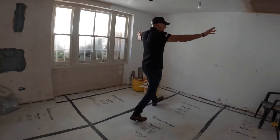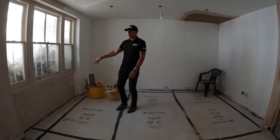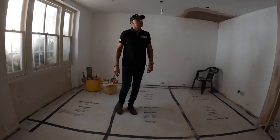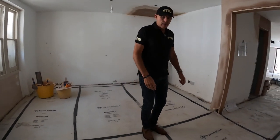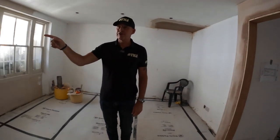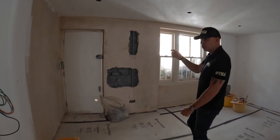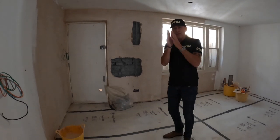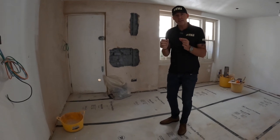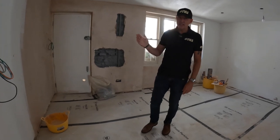Bespoke joinery here, glazed units from floor to ceiling, a cast iron Victorian radiator, and plantation shutters at the front. On the doors, we've got security doors on the ground floor and lower ground floor — two security doors going in. The insides of the door are steel and the outsides are timber veneer. I think they're about £12,000 each, but highly secure.